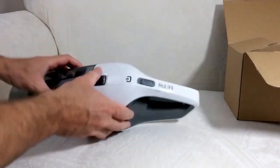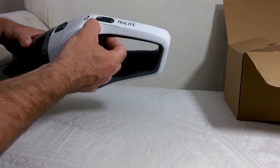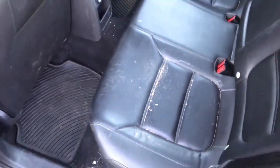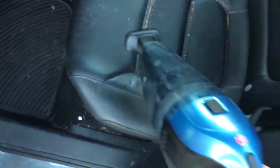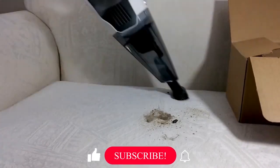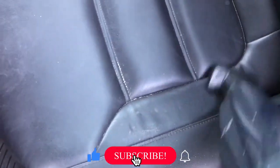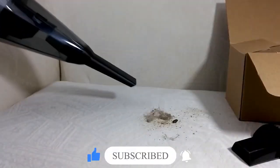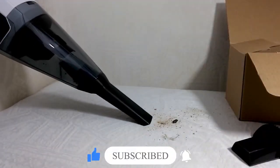Keeping things spick and span on the road is no easy job, but a portable vacuum like this one can do wonders for the cleanliness of your vehicle. Lightweight, compact, and easy to use, this handheld device plugs into your car's 12-volt outlet and can pick up both wet and dry debris. Designed especially for the interior of your automobile, it comes with an extension tube for hard-to-reach corners, as well as a brush head for carpets and upholstery.